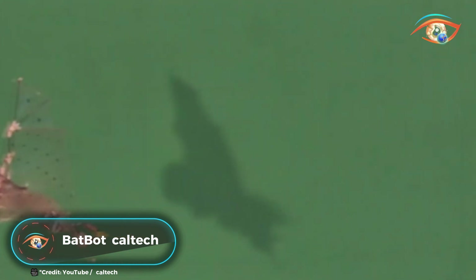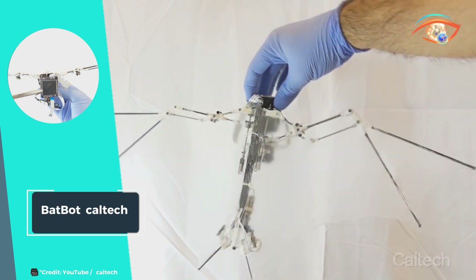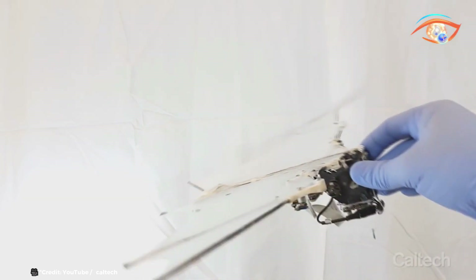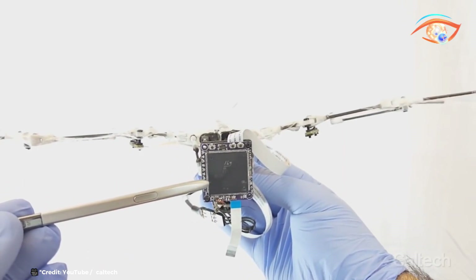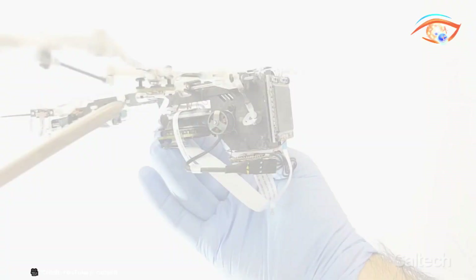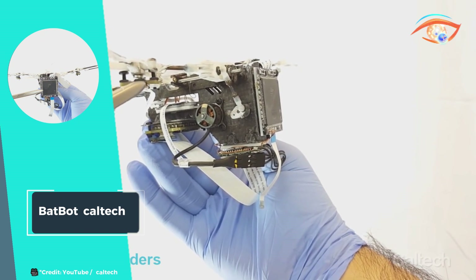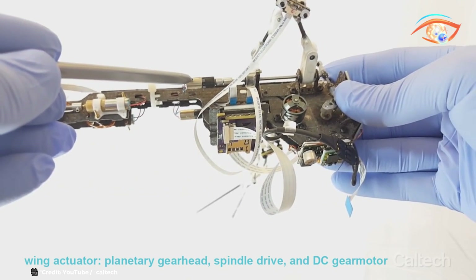Engineers at Caltech have achieved a remarkable feat by developing the BatBot, a robot drone that emulates the complex flight patterns of bats. Inspired by the extraordinary agility and maneuverability of these nocturnal creatures, the BatBot represents a groundbreaking advancement in robotic design. At its heart lies a sophisticated musculoskeletal system capable of movement in over 40 rotational directions, enabling the robot to replicate the intricate wing movements and aerial acrobatics of bats with remarkable fidelity.